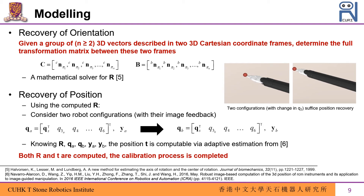Up to now, both the rotation matrix R and translation vector t are computed, which means the calibration process is completed.